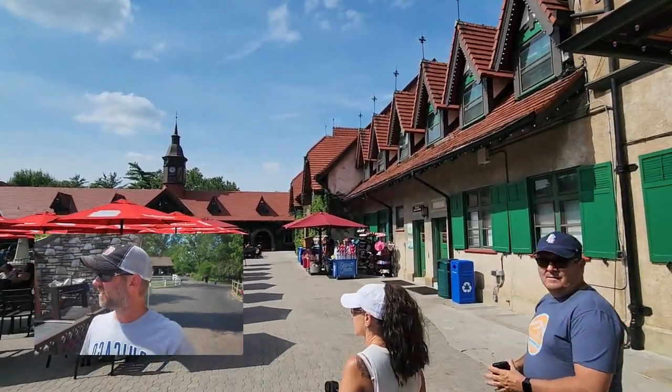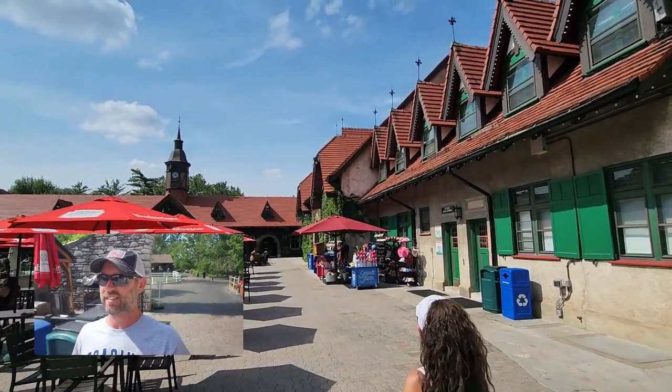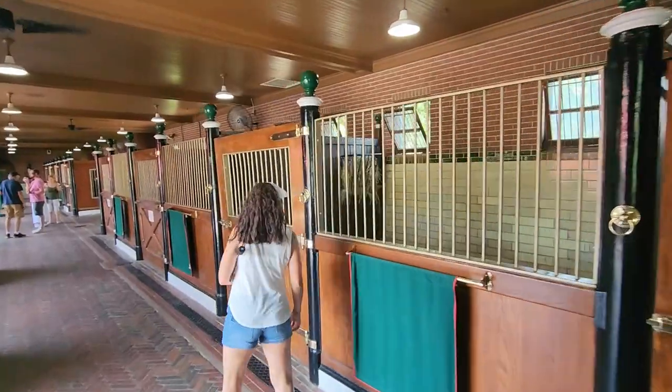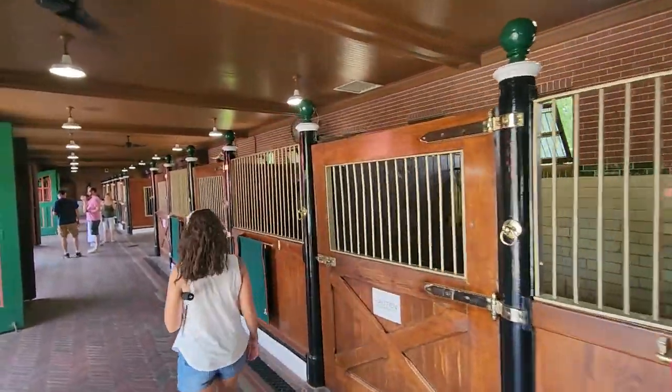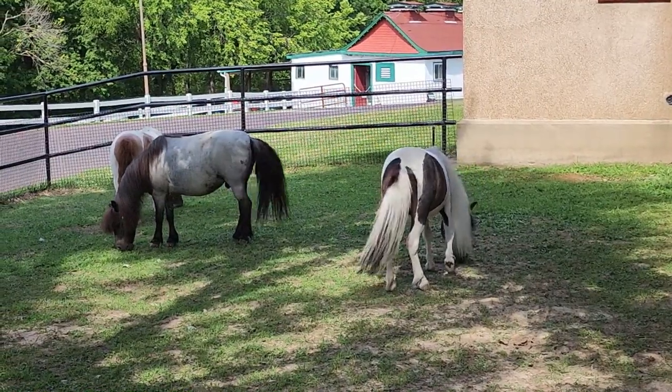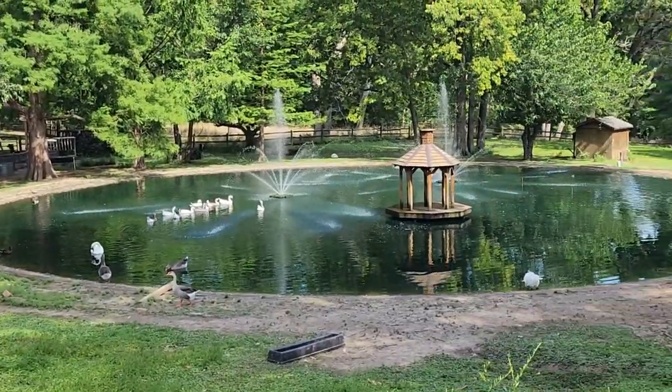Inside they have all the coaches that the Clydesdales have pulled — really impressive. This whole place is way more than I thought it was going to be. I figured we'd just go feed a couple of goats and call it a day, but this ended up being a four or five hour day. It's about free-beer-thirty!